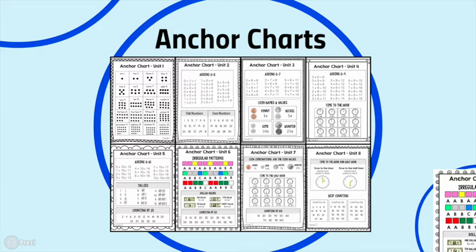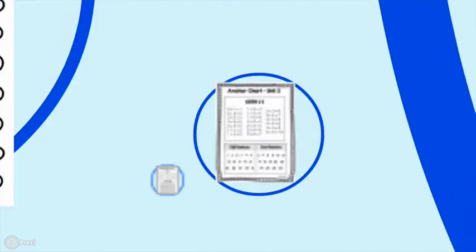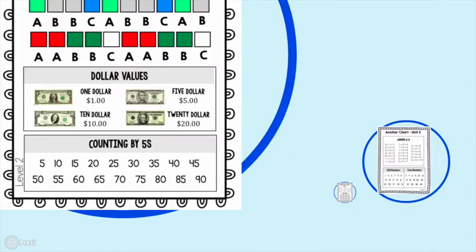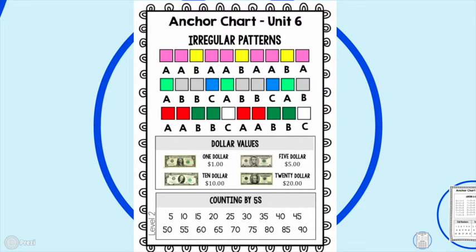Each unit has an anchor chart that highlights the two to three focus topics of that unit. Anchor charts are the only part of the curriculum printed in color — everything else is black and white. You can post these at the front of the room, laminate them for students' binders, or send them home for homework. We want to teach students to be problem solvers and find answers on their own, and these anchor charts — covering addition skills, time to the hour, irregular patterns, dollar values, and counting by fives — are where they can do that.